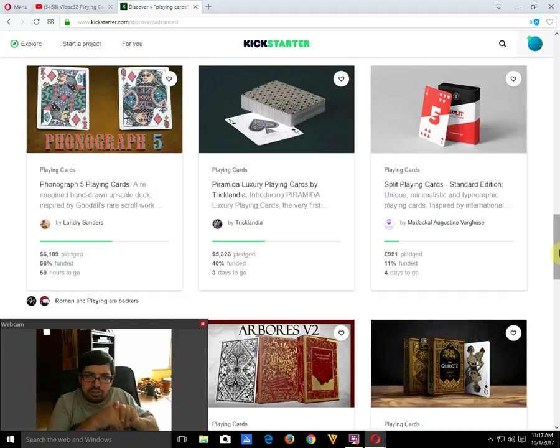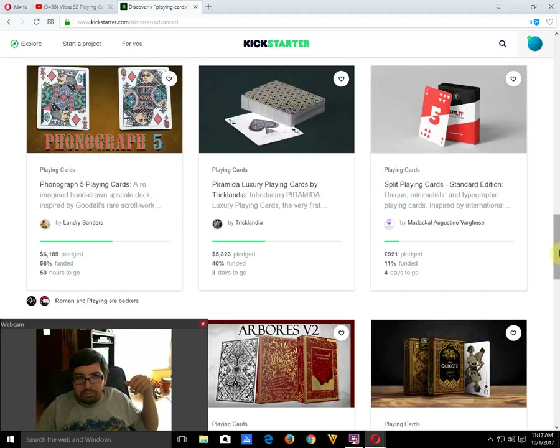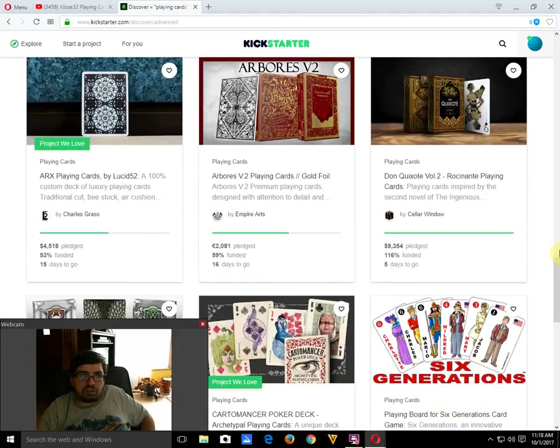Paramida Luxury playing cards by Piramida is 40% funded with three days to go — I don't see it happening. They're not bad looking, but they seem extremely inspired by the Mint playing cards. Split playing cards by Medaco Augustino Varghese, previously on Indiegogo, is an interesting idea but not popular — only 11% funded with four days to go, not going to happen.